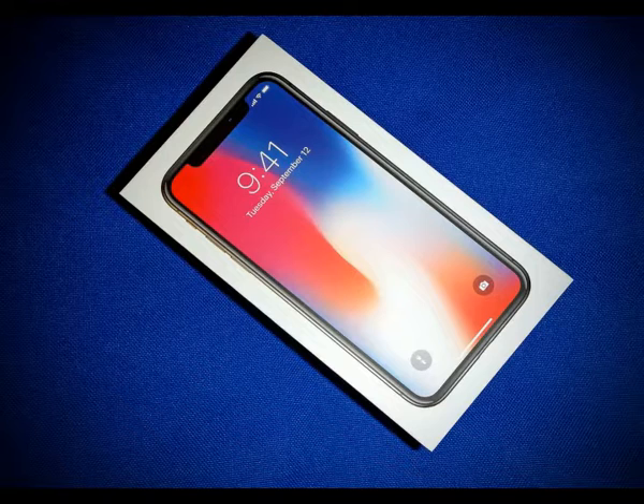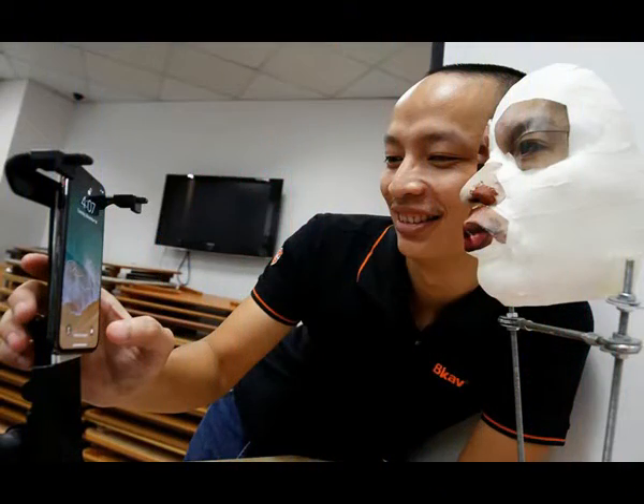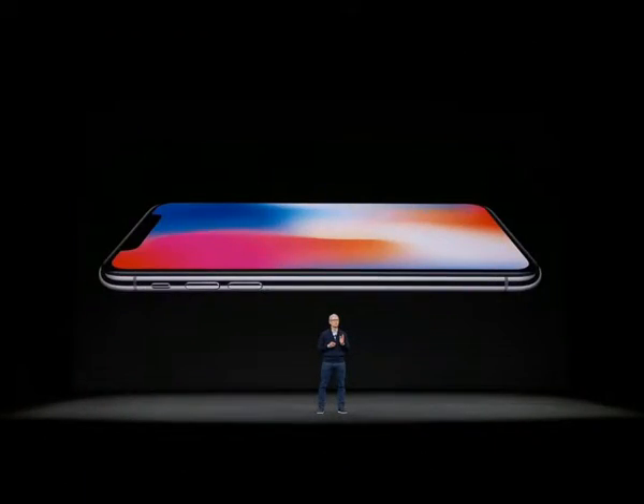Cybersecurity experts said the issue was not so much whether face ID could be hacked, but how much effort a hack required. Nothing is 100% secure, wrote Terry Ray, Chief Technology Officer at US-based cybersecurity company Infobet, in a note. Where there's a will, there's a way. The questions are, how much trouble would someone go to, and how much would they spend, to get your data?